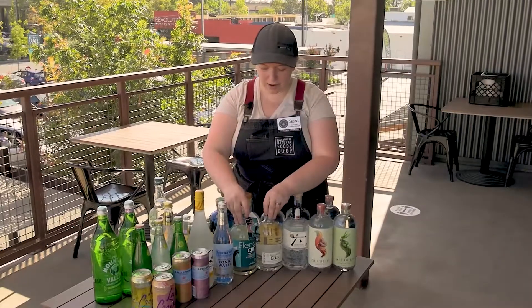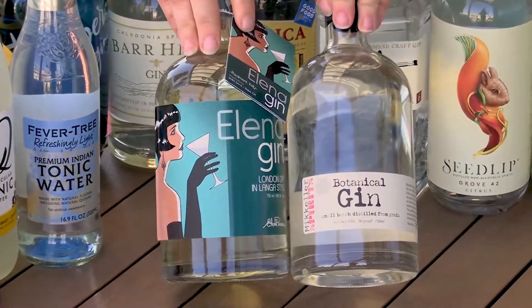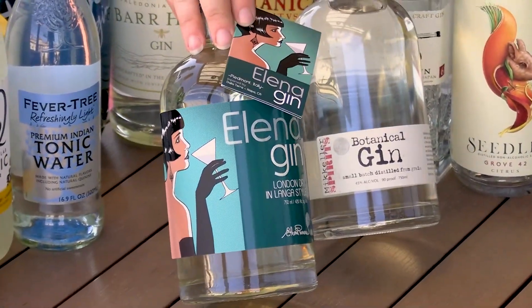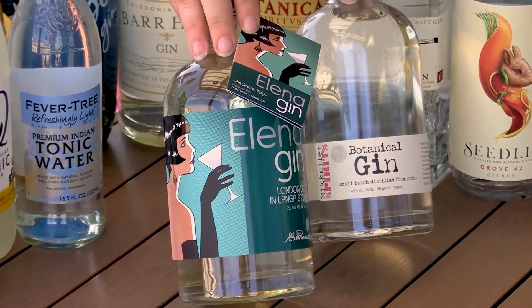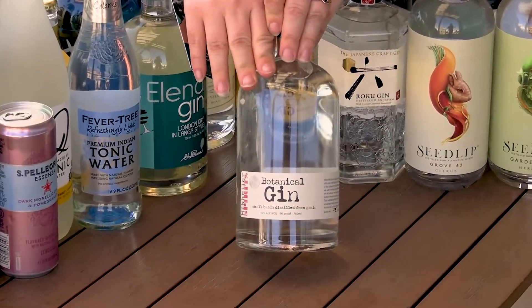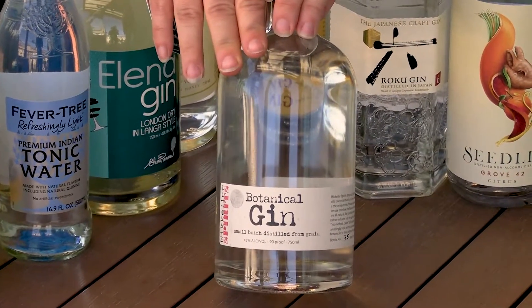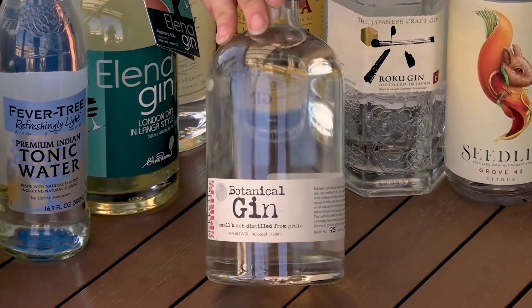We also have two that are kind of limited edition right now. There's this lovely gin from Italy — Olena — that uses a bunch of wild foraged herbs and botanicals from the Italian Alps. And then McKellar, a company you might be familiar with for making beer, has made this really cool gin that has hops in addition to traditional gin botanicals like juniper and coriander.